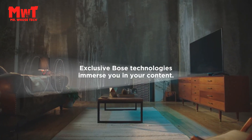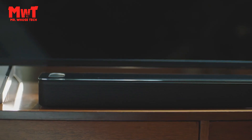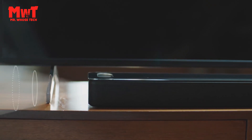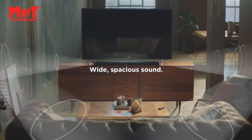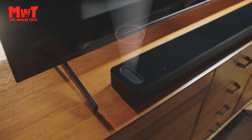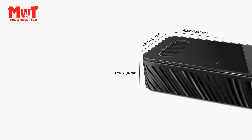Easy smart soundbar setup: the Bose Smart Soundbar 900 uses a single connection to any TV. Choose from the HDMI ARC connection or optical audio connection, connect the soundbar to a TV, hook it up to power, and turn it on.